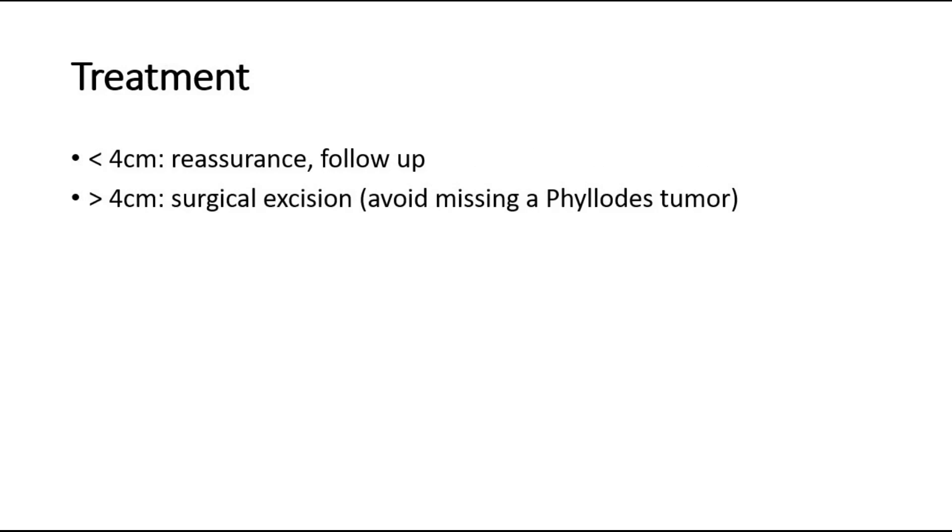For treatment, it depends on the size of the fibroadenoma. If it is small, which is less than 4 cm, then we can offer reassurance to the patient and regular follow-up to look out for increase in size of the breast lump or other abnormal symptoms to suggest malignancy.